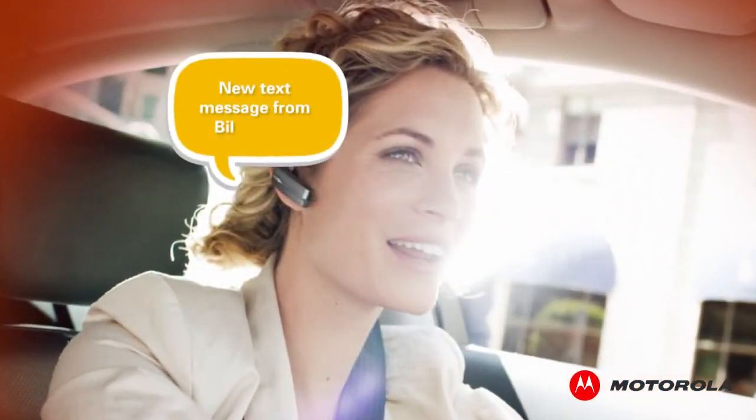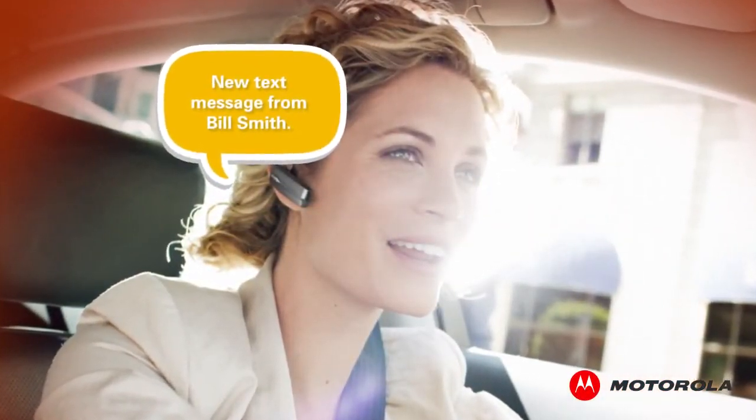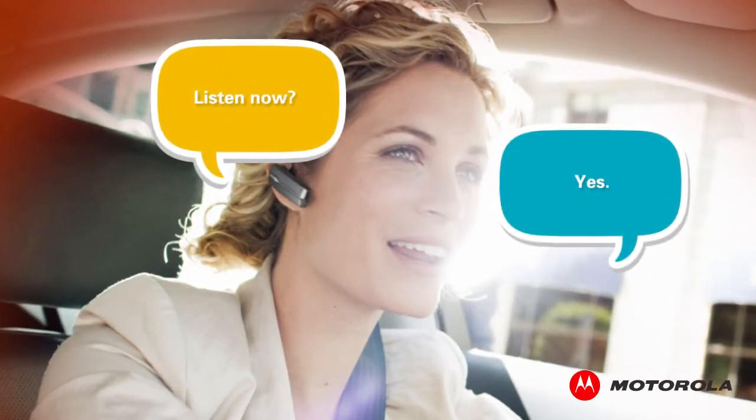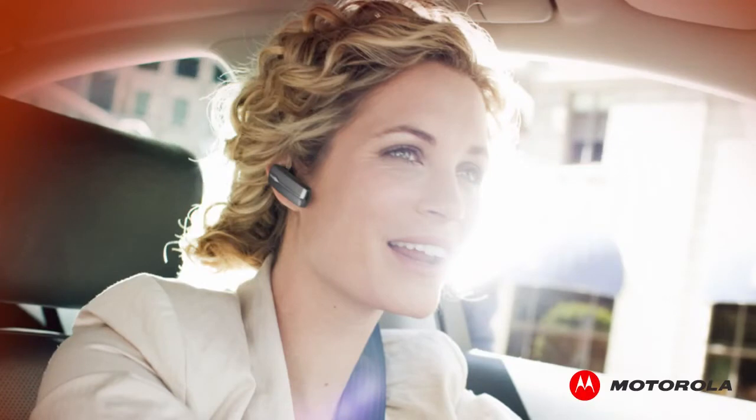New text message from Bill Smith. Listen now? Yes. You'll hear your text message read aloud to you, and you can decide if you'd like to reply.